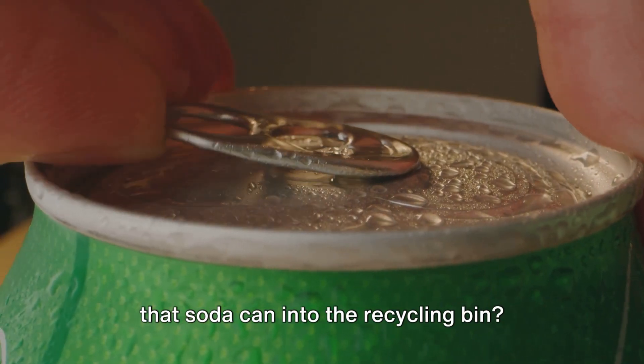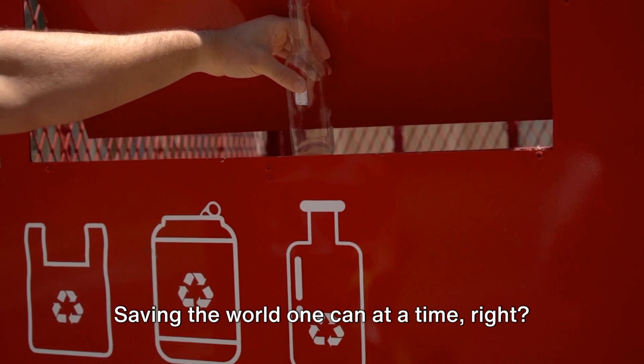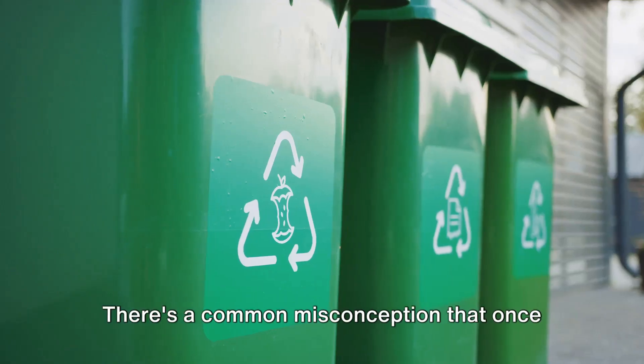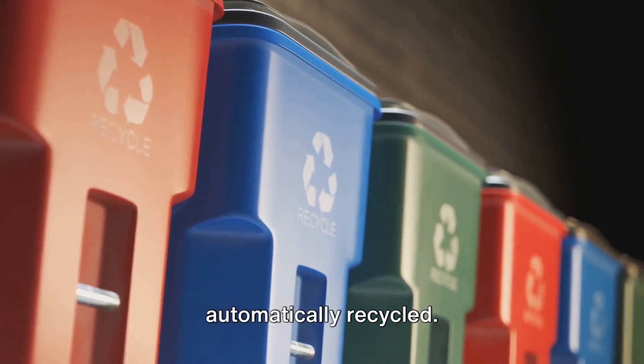Ever feel like a superhero when you toss that soda can into the recycling bin? Saving the world one can at a time, right? But what if I told you the story doesn't end there. There's a common misconception that once something is in the recycling bin, it's automatically recycled.